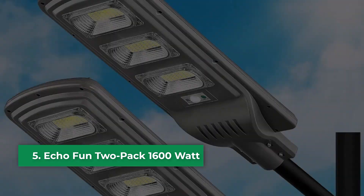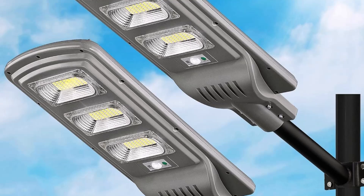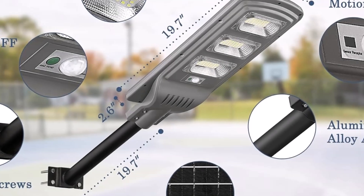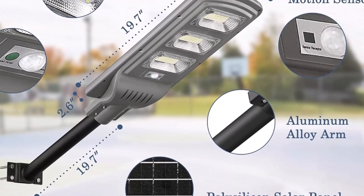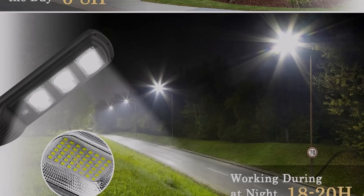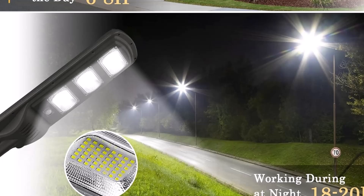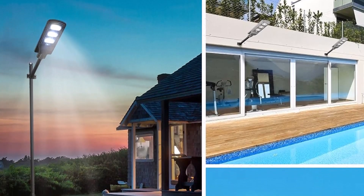Number five: the Echo Fun 2-pack 1600-watt is a game changer for outdoor lighting. Its 100% energy-saving design means you don't have to worry about wires or electricity bills. The solar panels efficiently convert sunlight into electricity and store it in a large 18,000 milliamp-hour battery, providing uninterrupted lighting at night.